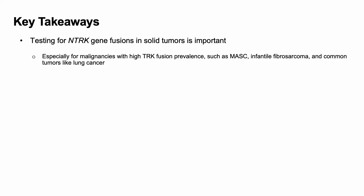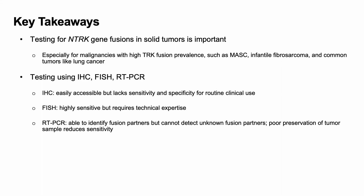Let's talk about the key takeaways. Testing for NTRK gene fusions in solid tumors is important. Testing options include immunohistochemistry, FISH, and RT-PCR. IHC is easily accessible but lacks sensitivity and specificity for routine clinical use. FISH is highly sensitive but requires technical expertise. RT-PCR is able to identify fusion partners but unfortunately cannot detect unknown fusion partners, and poor preservation of tumor samples reduces sensitivity to RT-PCR.